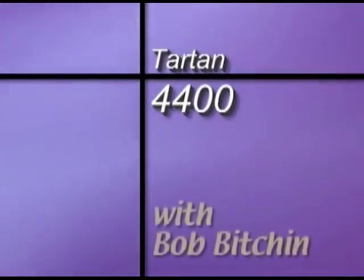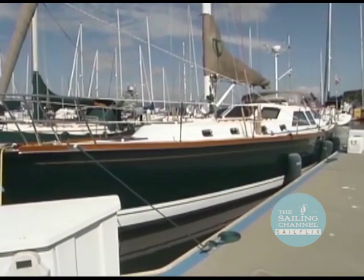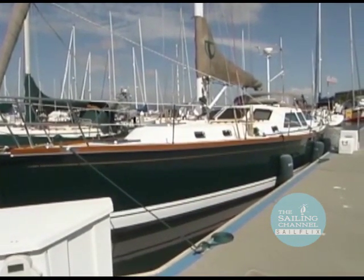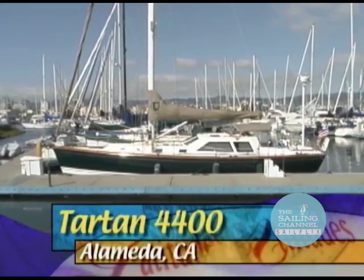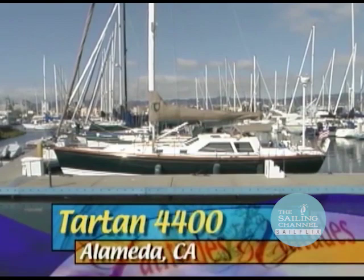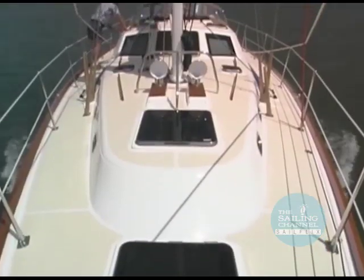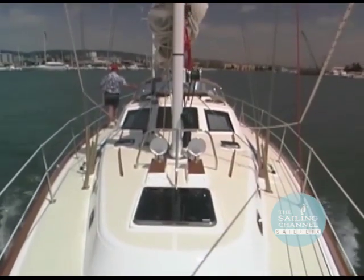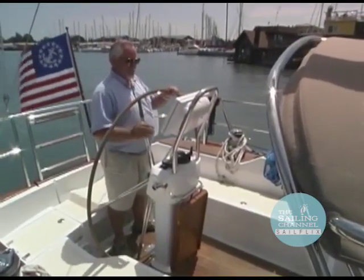Time for a Latitudes and Attitudes look at a new cruising boat. Tartan Yachts has a rich history of building quality cruising vessels, and with the new Tartan 4400, designer Tim Jackett has achieved admirable success in creating a sleek, raised saloon Blue Water Passage Maker. We took the 4400 for a test sail on San Francisco Bay, with broker Klaus Koest as our host.